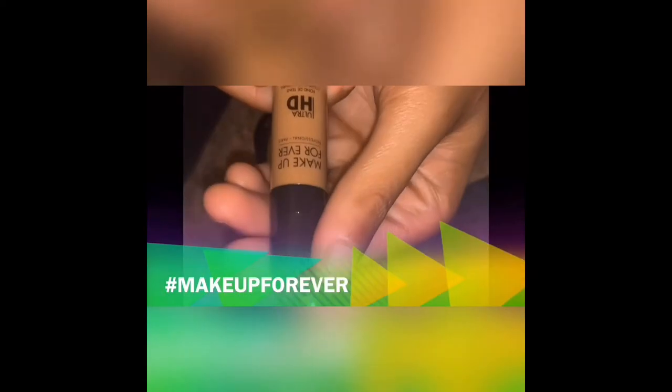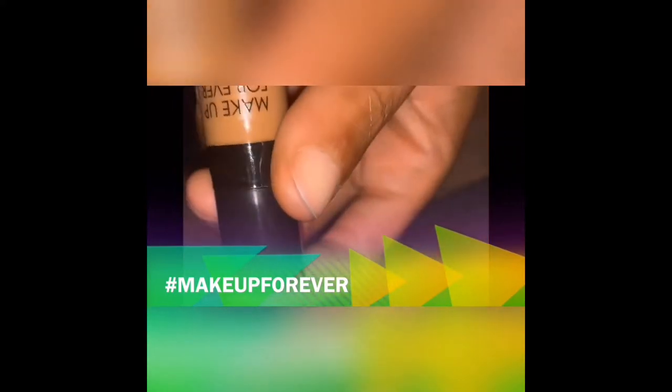It's perfect for traveling. Right here we're going into the Makeup Forever HD. I'm doing swatches — this product is number Y445. I'm just doing the swatches to show you guys the trial pack that actually came inside of my glam bag with Ipsy.